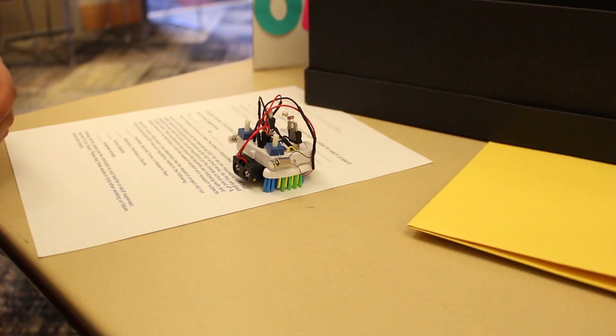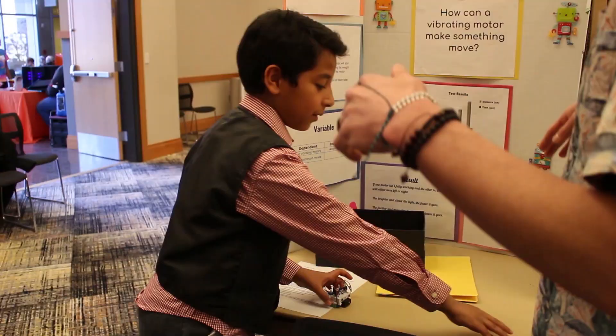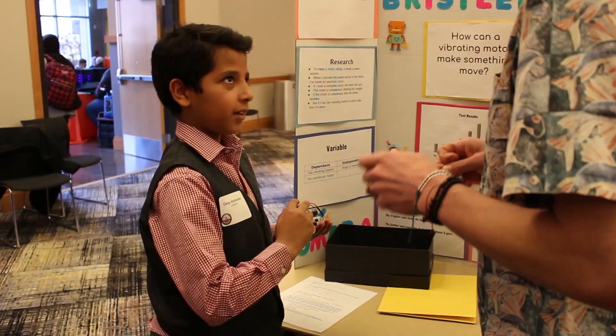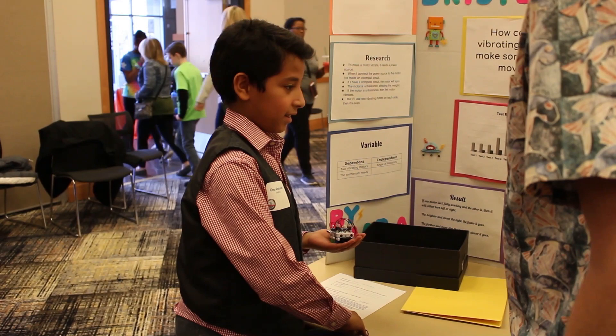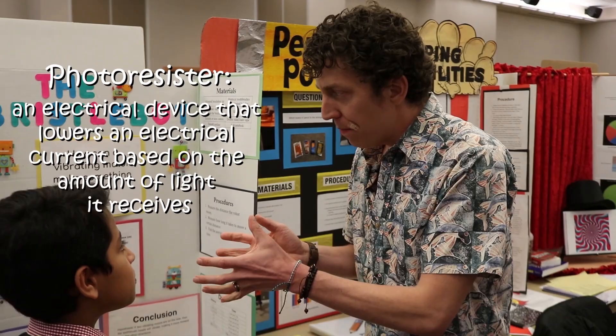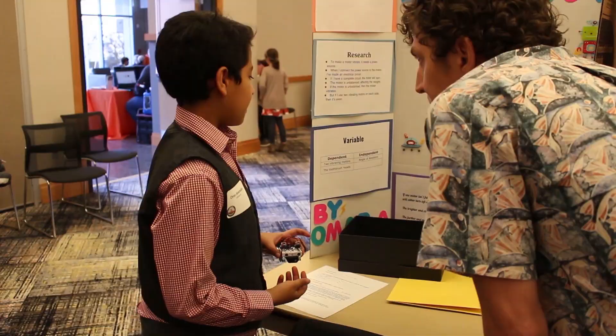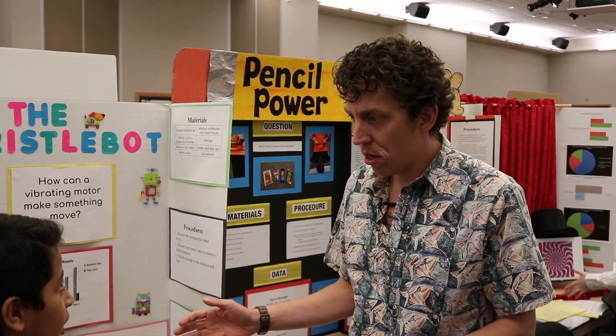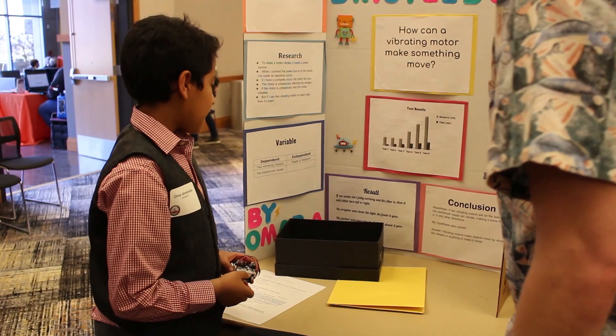It's solar powered, it's light powered. It's tracking the light — there's so much light right here so it's going to go towards it. So it follows the light? They're photo resistors, and when the light hits them it moves towards where the light came from. When the light hits the photo resistors it controls the resistance of the motors and it moves around. If one motor isn't fully working and the other is, it will either turn left or right, depending on which one is off and which one is on. So you can almost steer it around based on where the light is — the brighter the light, the faster it goes.